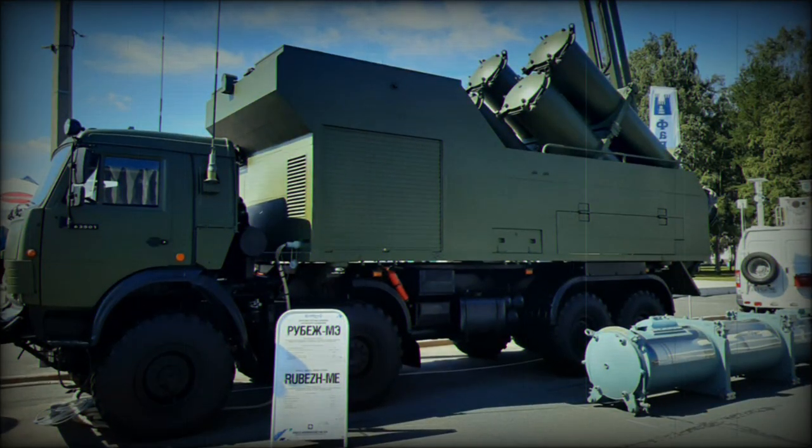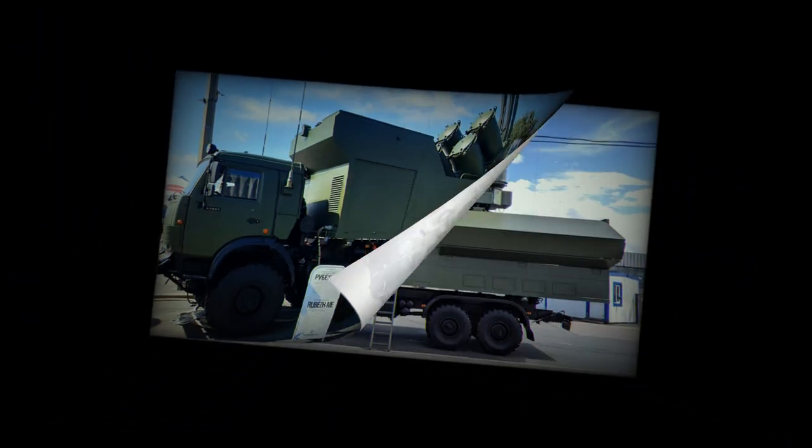The launcher vehicle is based on a Kamaz Z-6350 military truck chassis. The launcher vehicle carries fully containerized Kh-35UE missiles.